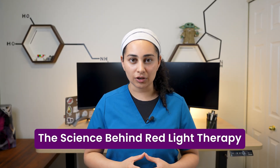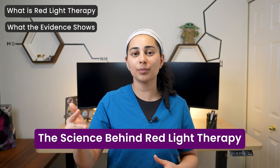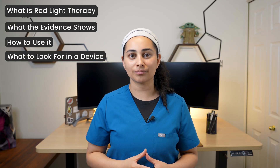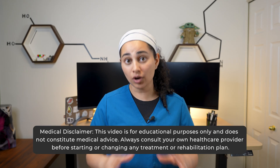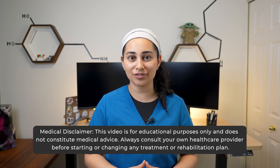Today, we're diving into red light therapy: what it is, what the evidence shows for recovery, performance, and arthritis pain, how to use it, and what to look for in a quality device. I've actually been using a full body panel for the last three years, and I have noticed improvements in energy, recovery, and skin health — so I'm not coming into this as a first-time user.